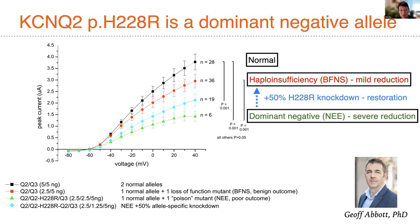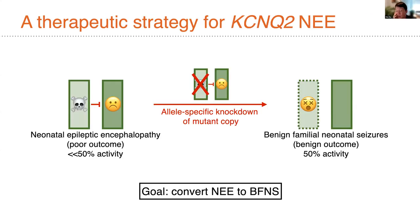In contrast, injecting normal KCNQ2 with a benign haploinsufficiency mutation gives the red trace — essentially half-function. In blue, you see that if you can knock down half of the mutant allele, you ought to improve currents back towards the benign form. That's the basis for the therapeutic hypothesis: allele-specific knockdown of the mutant copy of KCNQ2, to convert neonatal epileptic encephalopathy to the benign familial form.